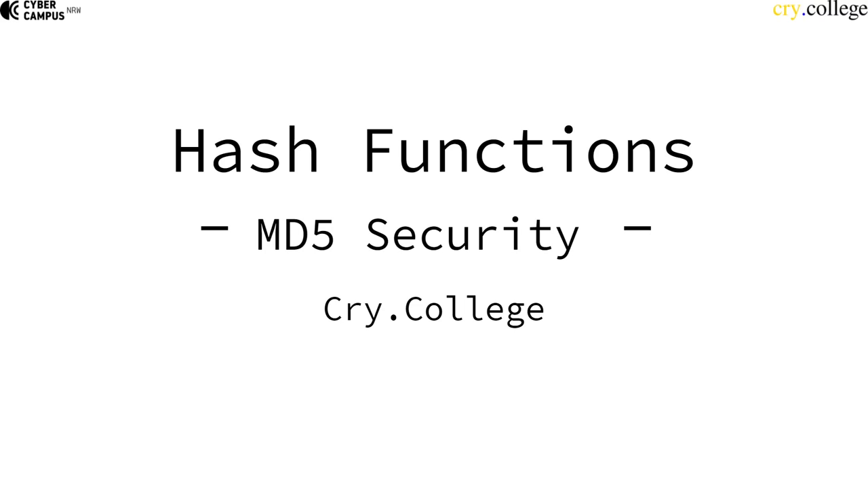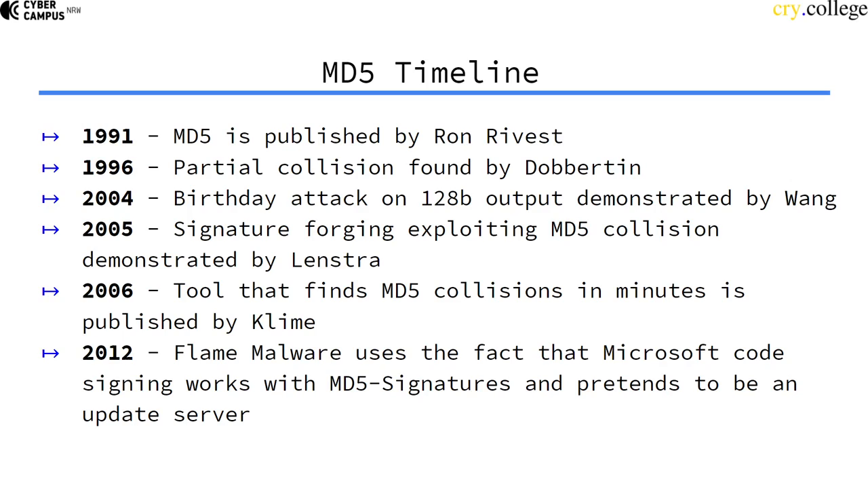Since we've looked at MD5, let's now see the current security perspective on MD5. MD5 was published in 1991, and already in 1996 a partial collision was found with a reduced round number construction. In 2004, a birthday attack was found to find a collision, and it was demonstrated by Wang et al. that it was actually possible by presenting a collision.